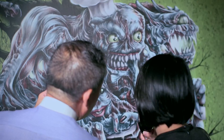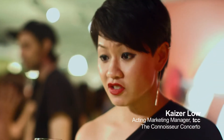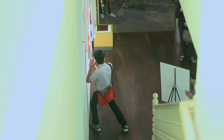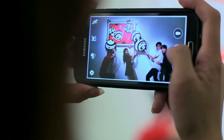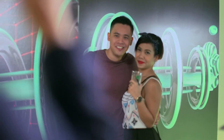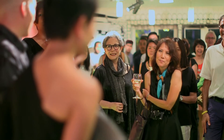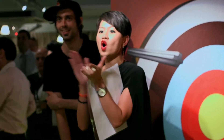A different experience. All the items being installed tonight are very awesome. This really is very interactive and it allows the guests to actually participate in the arts as well. Let's dance!